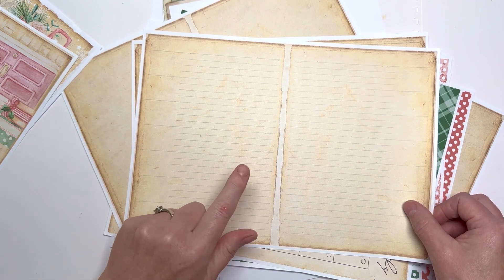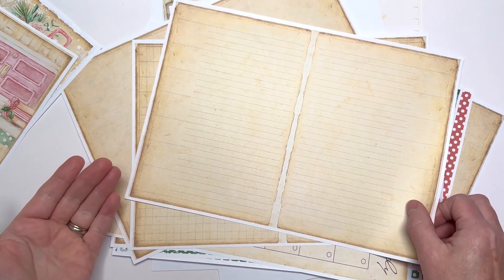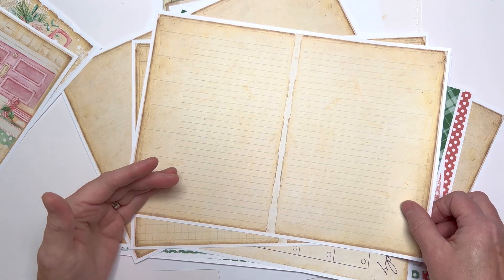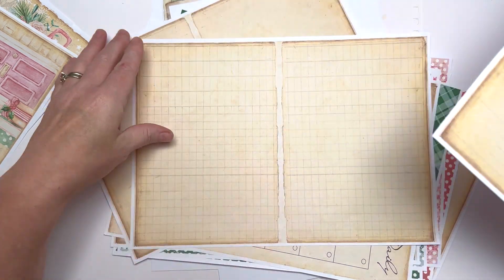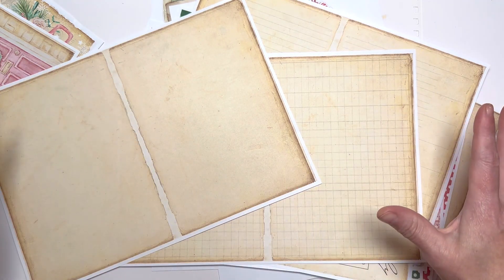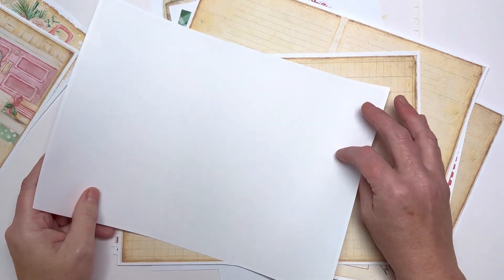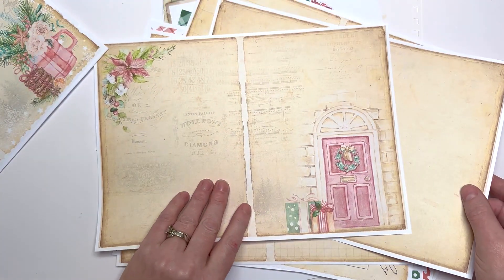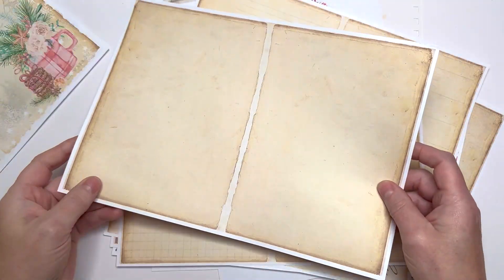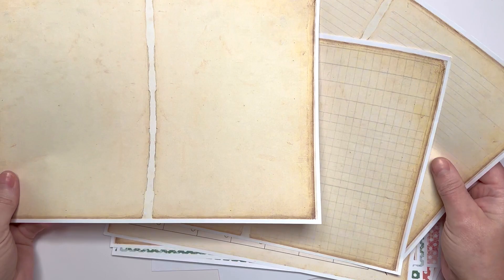I'm always being asked for plain pages — nobody ever says 'will you do more decorative pages,' they're always asking for plain because people want to write in the journals. So I've heard you: we've got lined, we've got gridded, and we've got plain. These are super functional. If you don't have time to tea dye or coffee dye, you can print them, turn them over, and print again on the back of the decorative pages — or glue them. I've taken all the thought work out of it; you don't have to hunt for extra pages, they're here.